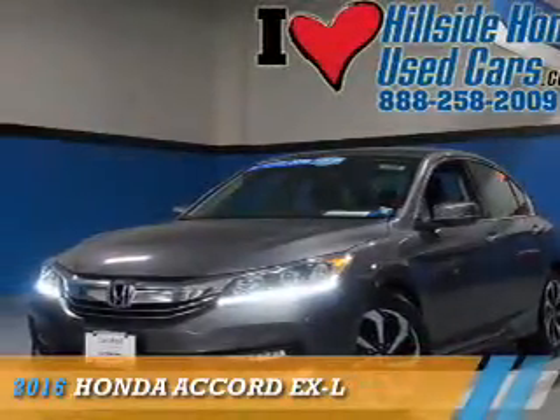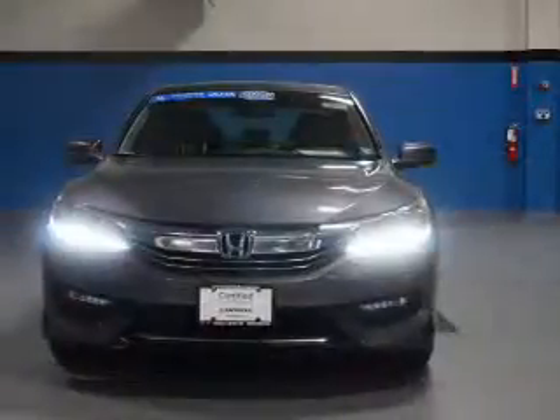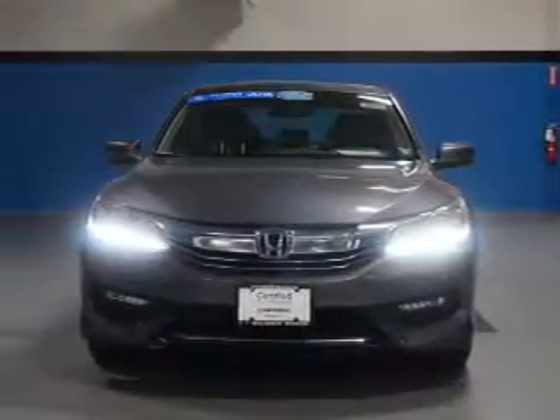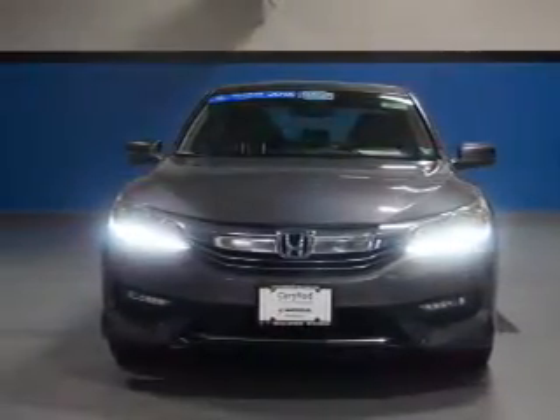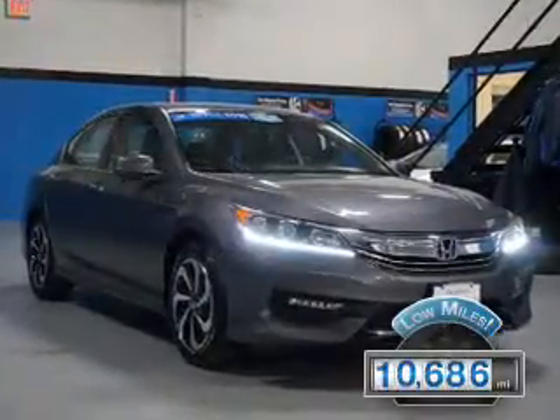Presenting the 2016 Honda Accord. It's powered by a 3.5-liter, 6-cylinder engine and a 6-speed automatic transmission. With fewer than 15,000 miles, this vehicle has a long road ahead.